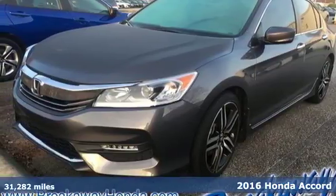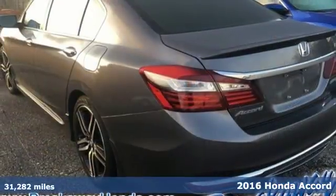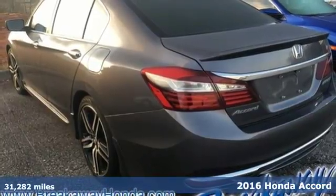Here's a 2016 Honda Accord. Be prepared to emerge every day with head-turning looks, luxury, and good sense.